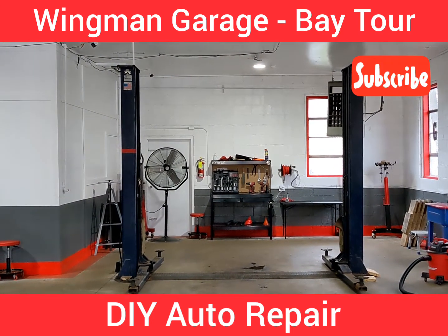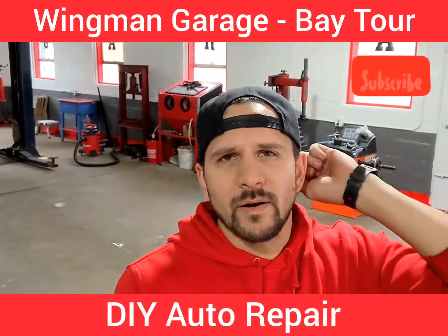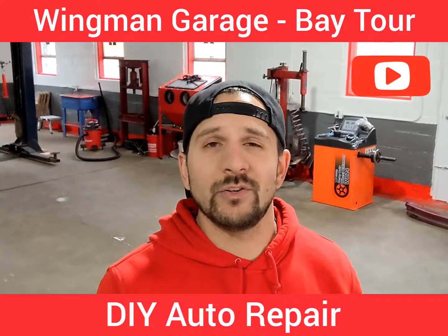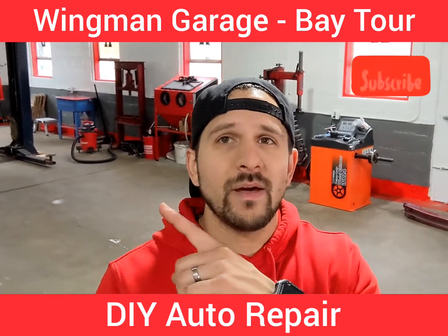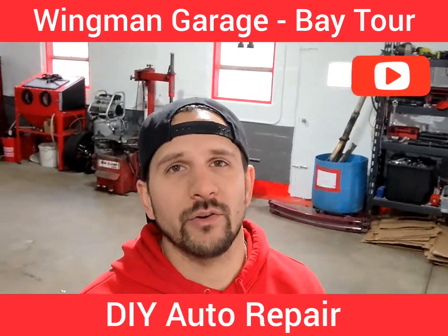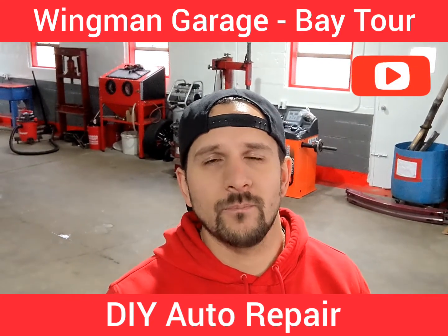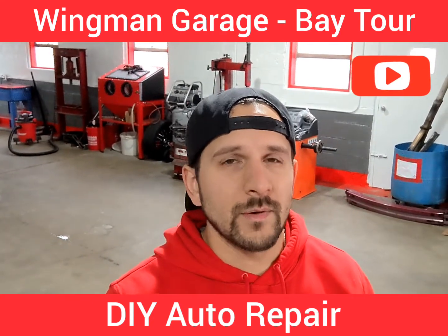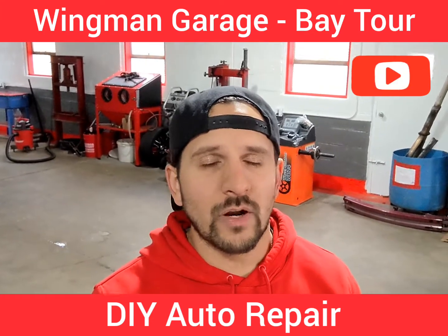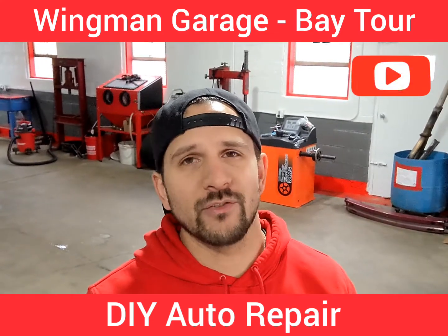And there you have it everybody — a quick tour of the bay itself. I am going to be doing another video for all of our amenities. Basically our whole wall here is just all of our amenities that are all included in your rental here at Wingman Garage, but I'll be going through those at a later time. So if you like what you see, let me know. If you have any comments, concerns, or questions please feel free to reach out. Subscribe — it does help small businesses, especially for the website. See you guys later.